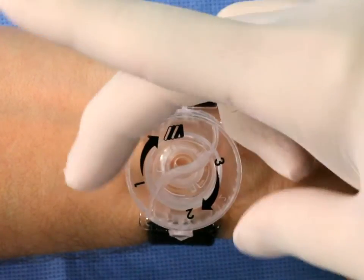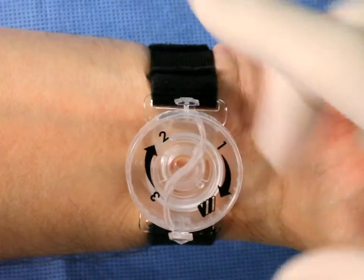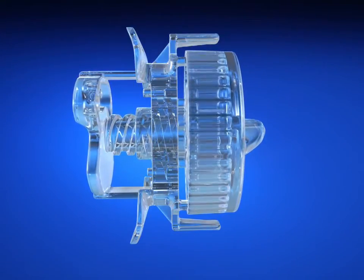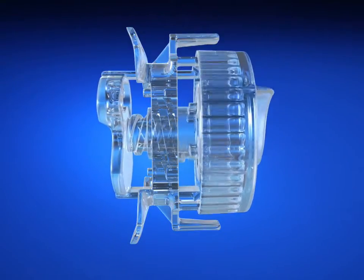You can quickly achieve patent hemostasis with the easy turn of a dial. Unlike other compression devices on the market, the Finale utilizes a proprietary stepped compression plate and rotating dial that allows you to achieve precise non-occlusive compression.